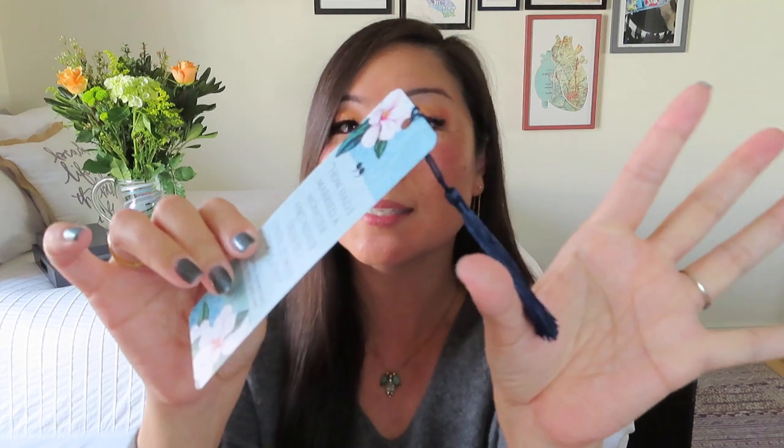Here is our customized bookmark — they always have these gorgeous silky tassels. I have all my Authentic Books books lined up on the shelf now with all the tassels hanging out, which is really fun. It's always got a quote from the book. This one says, 'How had I married a monster and never seen it until it was too late?' That's kind of a funny bookmark to have out — I might leave it out and see if my husband even notices.